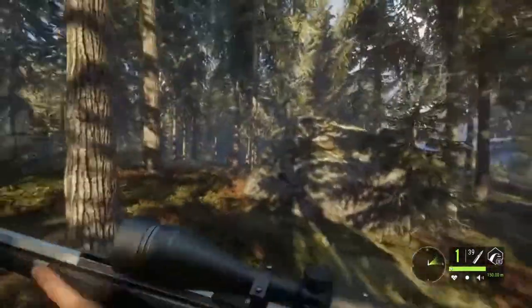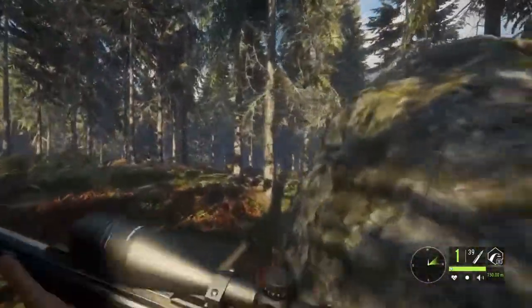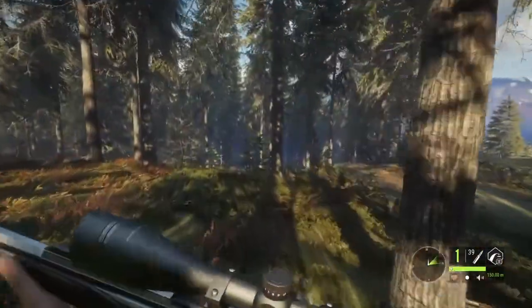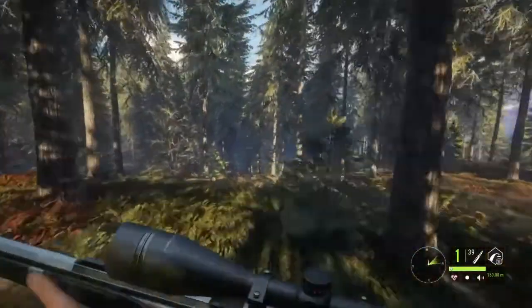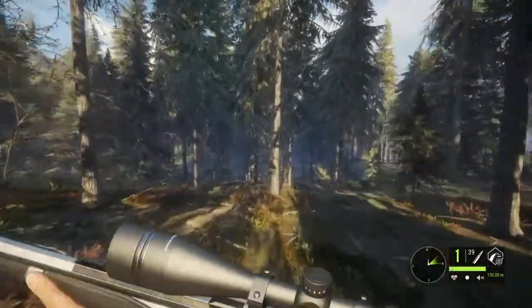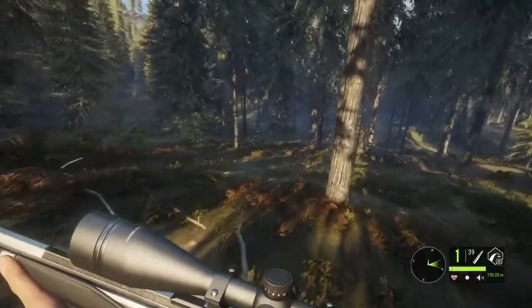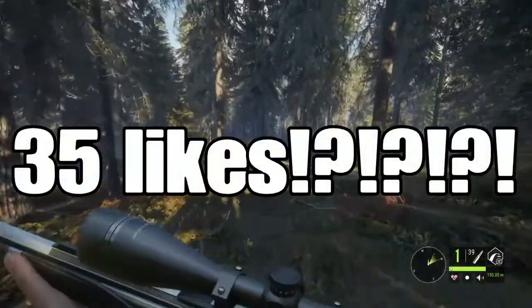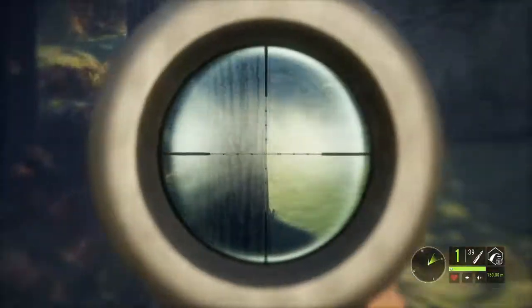I'm going to get into that in just a second, but last time — the last content clue video — we went for a like goal of like 25 likes or something like that. And we actually smashed out like nearly 50 likes really quickly, it was insane. So we got a bigger goal for this video. Let's go for 35 likes — come on guys, I know you guys can do it. We always hit these like goals.